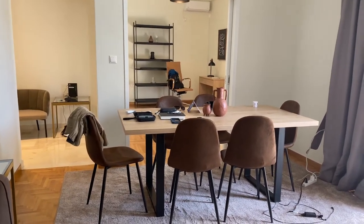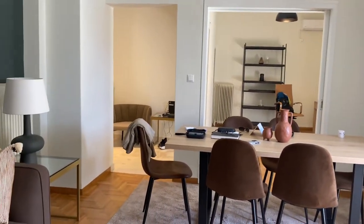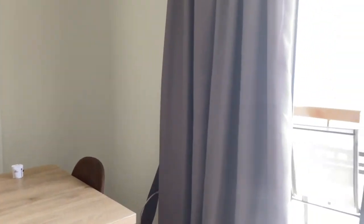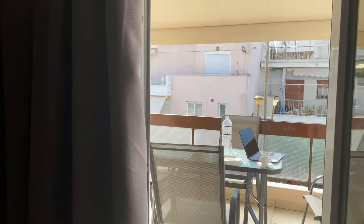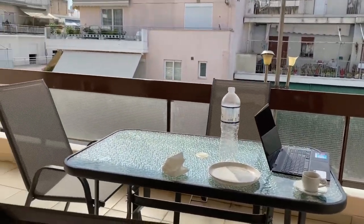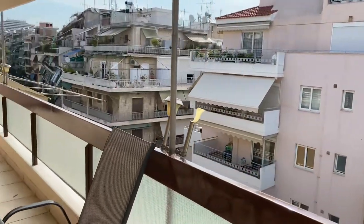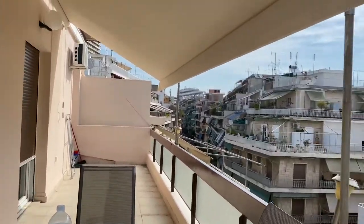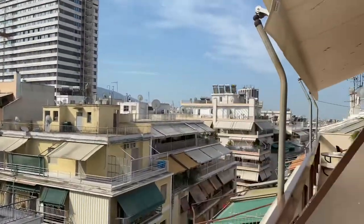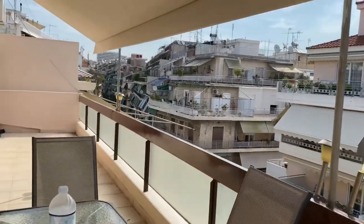Welcome to Athens, Greece. This is my new apartment for the month. It's a Blueground unit with a nice balcony on the front and one on the back, though the back one isn't quite as nice. This is where I've been doing my work the last couple of days — it's got a nice view up the street. The area has a neighborhood feel with a lot of bars, restaurants, and cafes around.